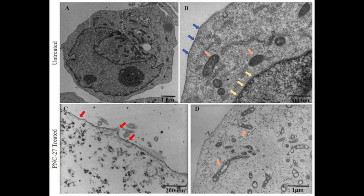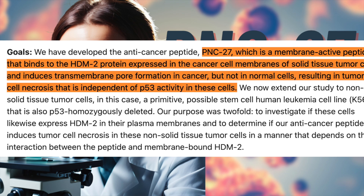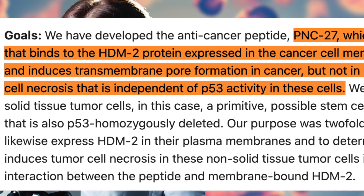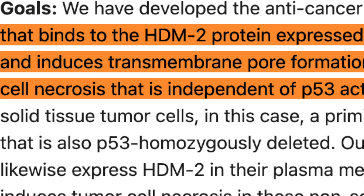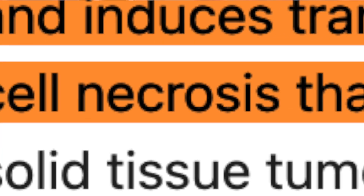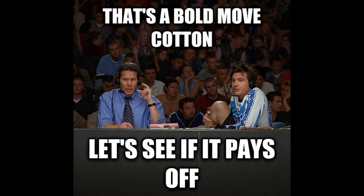A good way to start off the conversation is by taking a look at how PNC27 is purported to work. Researchers involved in this discovery say that it binds a protein called HDM2, expressed in cancer cell membranes of solid tumor tissue, and as a result induces structural changes only in cancer cells, resulting in their necrosis. To recap, the idea is that PNC27 causes cancer cells to selectively die. That's a bold move.